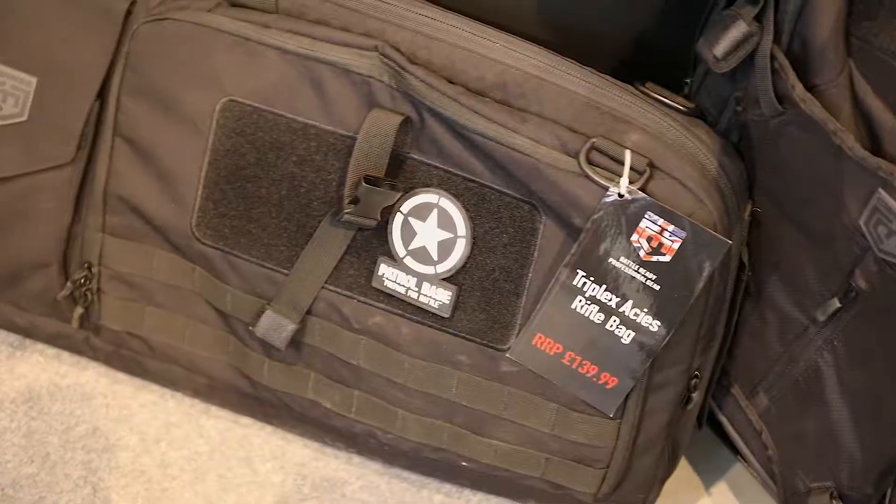Dave, Patrol Base — I understand that Patrol Base are now starting to stock some of this stuff as well, is that correct? Yeah, we've stocked the full range of Cannae now. It was shown to us about a year ago and we liked the quality. We liked the fact that it was backed up by a warranty, and there's nothing else at a similar price for a similar quality, really.